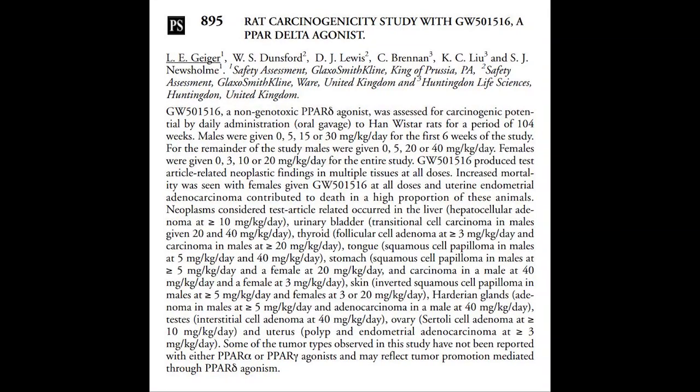Obviously I feel like that is flawed to begin with. But delving into it further, the dosages administered to rats over the two-year study varied widely, but the lowest dosage showing cancer cell proliferation in an animal model was 3 milligrams per kilogram per day in Han-Wistar rats for a period of 104 weeks.